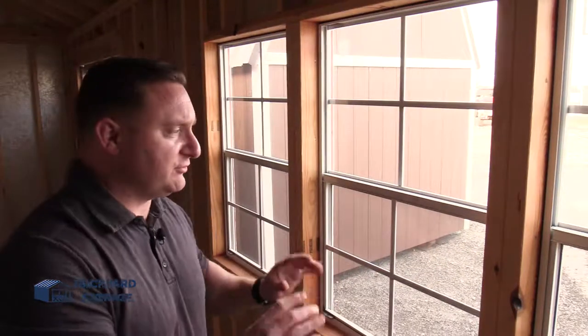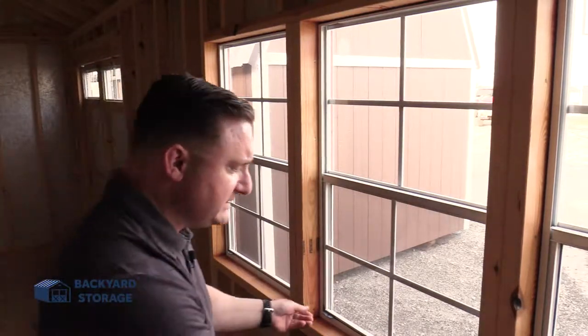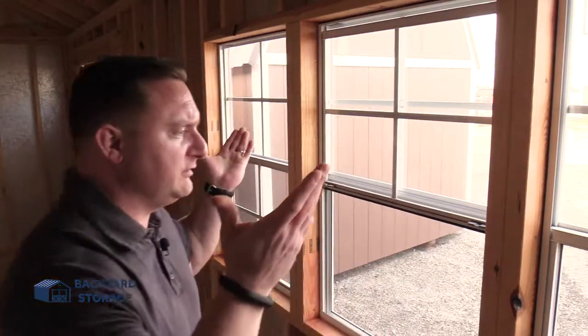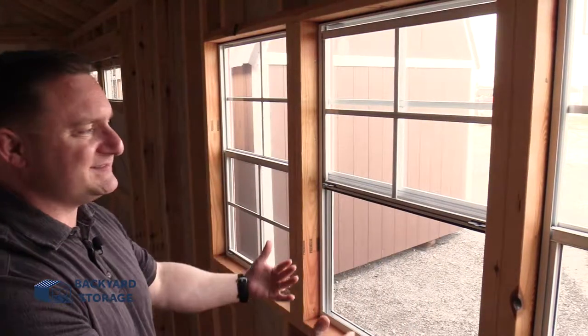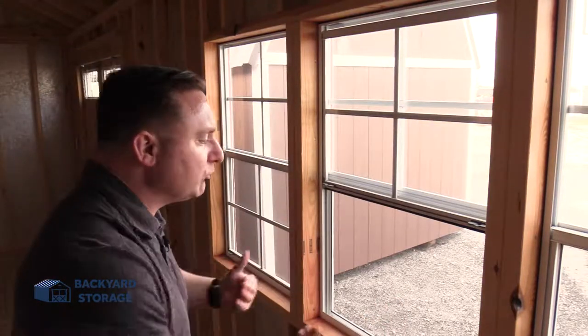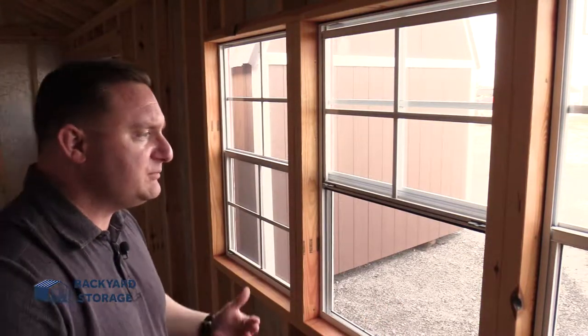We've all been there — you have that project, that gardening project, whatever you're doing. It's hot and sweaty. I can tell you from experience, this will keep your building cooler during the warm summer months. This building comes with three 24x36 windows with built-in screens. Just look how easy these are to use — pull the tabs, slide it up, lock the window into place, and you're done. You've got the radiant barrier keeping your building cooler, and this is a great way to let fresh air in to keep you cool for that warm summer project.